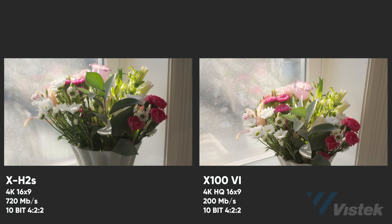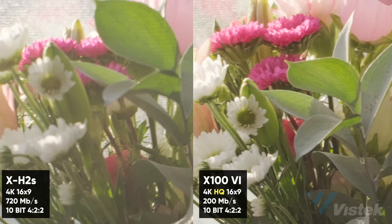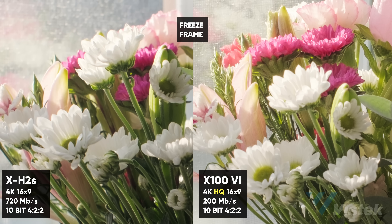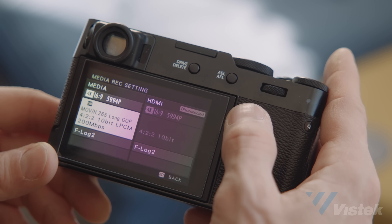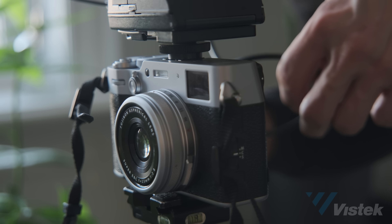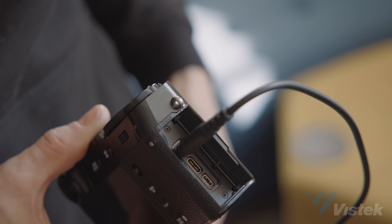The camera does allow you to shoot 10-bit 4:2:2 at 6.2K. But more importantly, it shoots 4K in HQ mode, which downsamples the 6.2K — something my beloved XH2S doesn't even do. However, the largest bit rate you're going to get access to is 200 megabits per second. Compare that with the 360 or 720 megabits in my XH2S, and this can make a bit of a difference, especially when shooting F-Log 2. Additionally, the audio port is a dual-purpose microphone and remote release, just like the X100V was — a 2.5mm jack that will require an adapter from your regular 3.5mm. Additionally, there is no headphone out, though you can monitor audio through the USB port with an adapter, or through HDMI when using an external monitor.